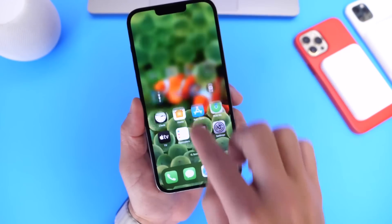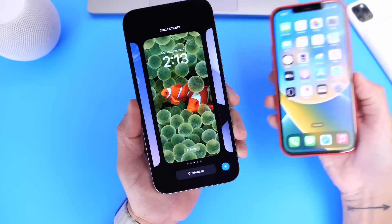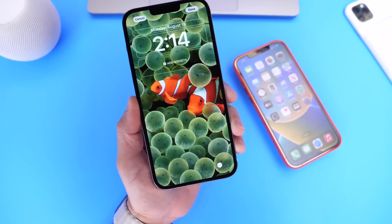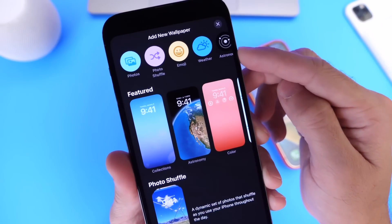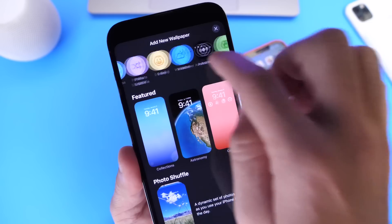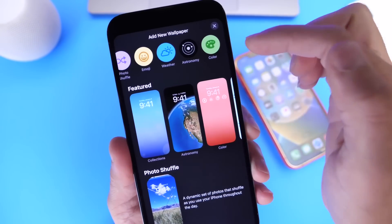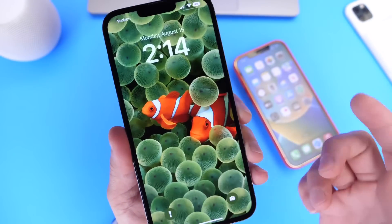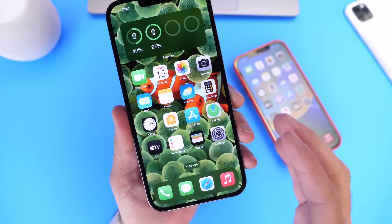Let's take a look at some of the latest changes within the lock screen. I do have multiple devices — this one is running a previous beta for comparison. When we go to add a new wallpaper, the category up top is missing the option for People. This option is no longer visible. We now have Photos, Photo Shuffle, Emojis, Weather, Astronomy, and Colors. The People option is not visible on the latest beta — a minor but notable change within the wallpaper categories in iOS 16.